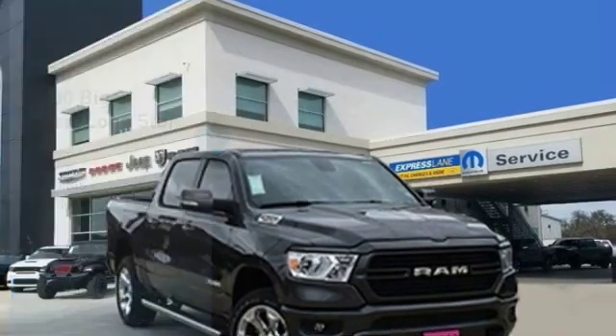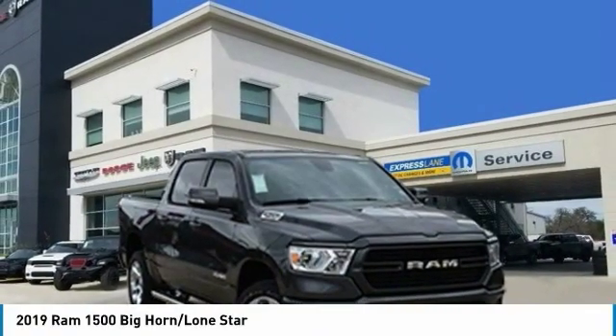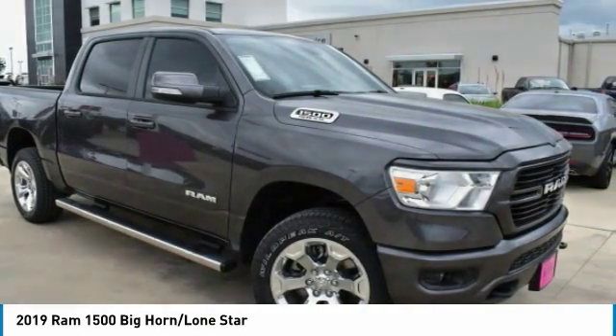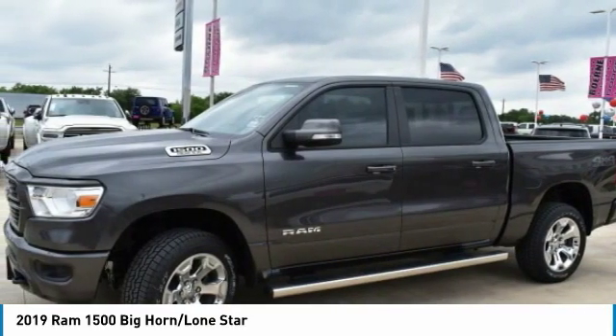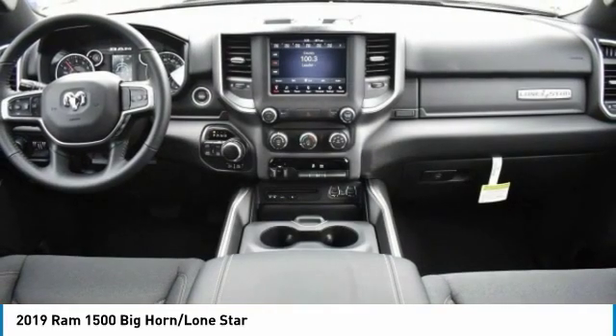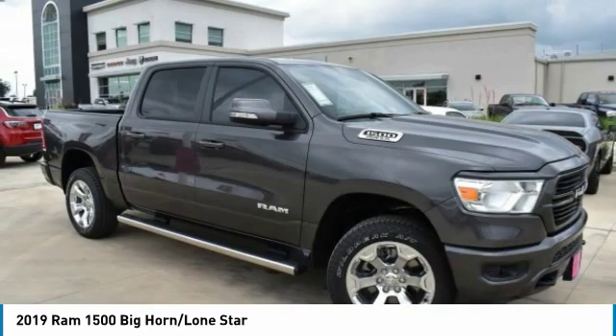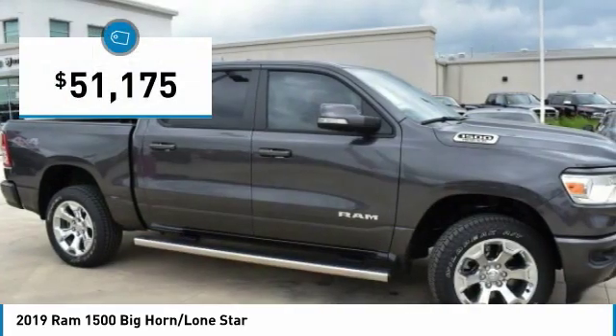Stop by and take a look at the 2019 Ram 1500. It went against the Chevrolet Silverado, Ford F-150, and Toyota Tundra, which are all excellent trucks in their own right. The Ram took home the prize for its well-rounded strengths and is priced below $55,000.